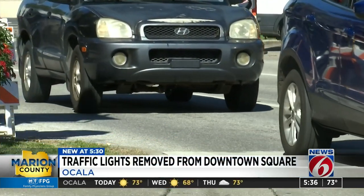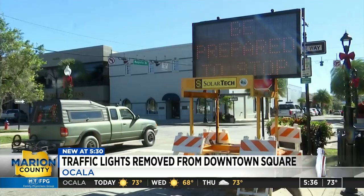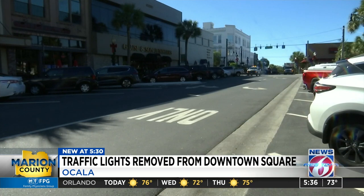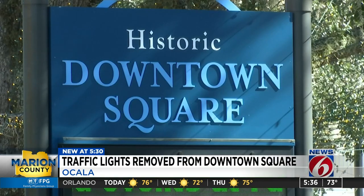If you're traveling through downtown Ocala, be prepared to stop. Digital signs warned drivers while utility crews removed 10 traffic signals in the area, most along North Magnolia Avenue that runs through the Ocala Square.